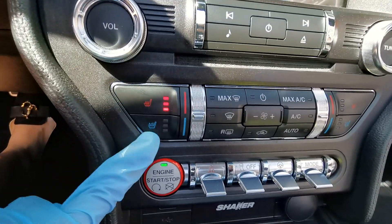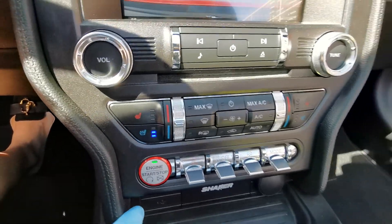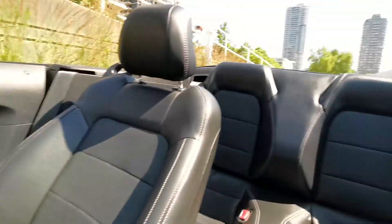Heated and ventilated front seats, push button start, driving mode, and the second row.